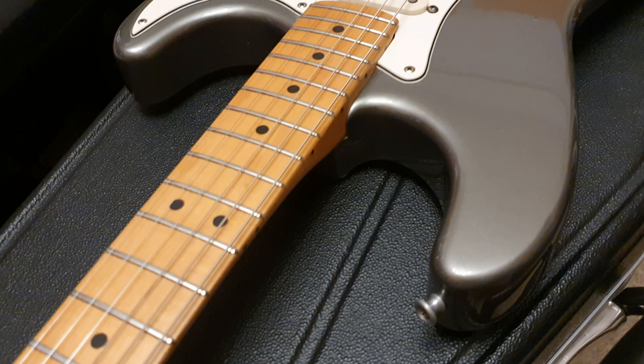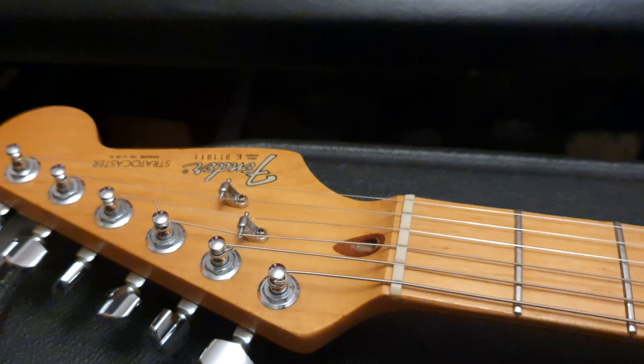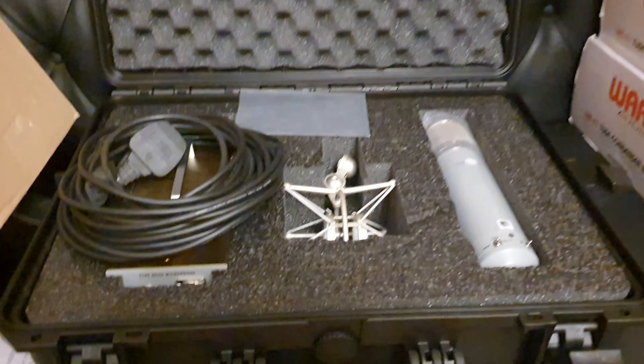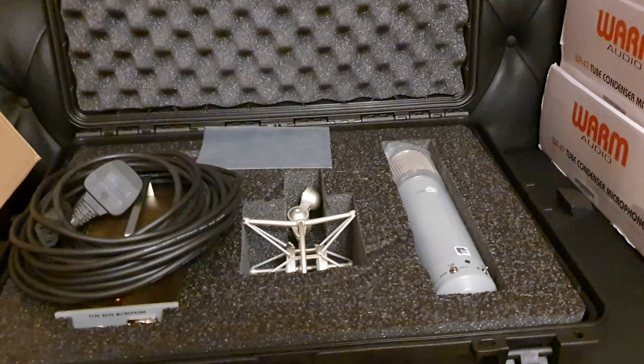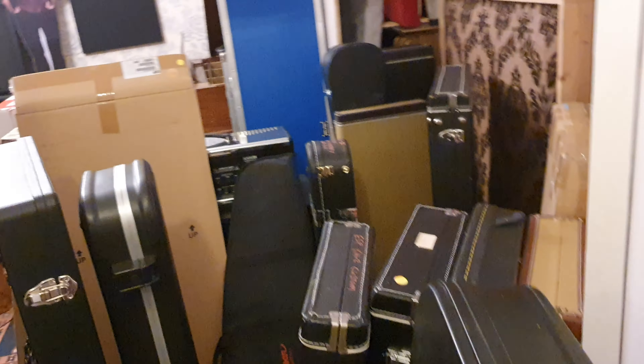I'm gonna make this short and sweet because I've got a lot of work to do. You want to see what happens when I leave the studio for a few days to go see Metallica play? We end up getting loads of microphones, including this bad boy — we're gonna do a video on this, this thing is insane, it's an Abbey Road mic. Loads of other gear. We leave, we come back, we're a Warm Audio dealer. Amazing. We've got all of these guitars to do photos and videos of, all of these to do photos and videos of.